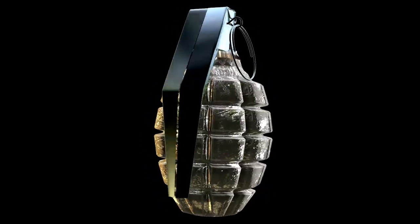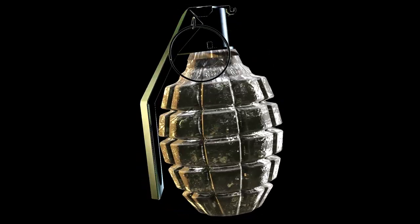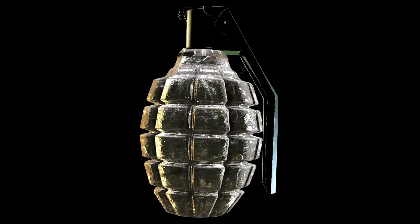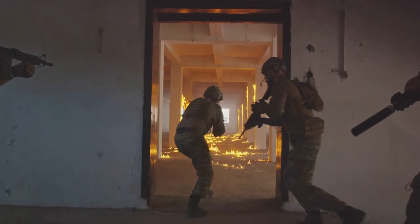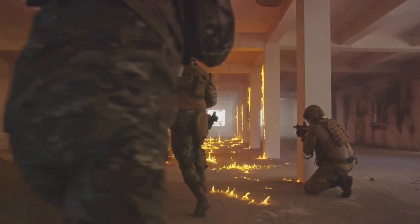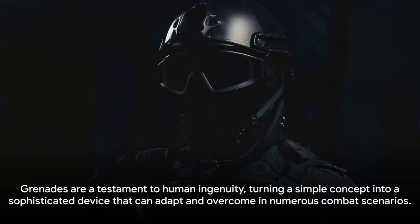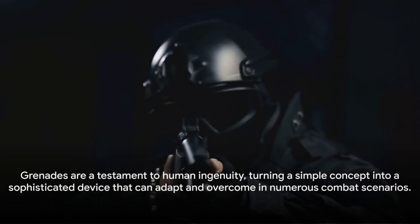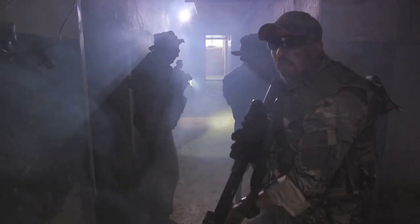Then we have incendiary grenades, which are designed to start fires. They are filled with substances like white phosphorus or thermite that burn intensely. These grenades are used to destroy equipment, clear vegetation, or create smoke screens. And let's not forget about stun grenades, also known as flashbangs. These grenades are used to temporarily disorient an enemy's senses without causing permanent injury. They're the perfect tool for surprise attacks or hostage rescue missions. Grenades are a testament to human ingenuity, adapting to numerous combat scenarios.